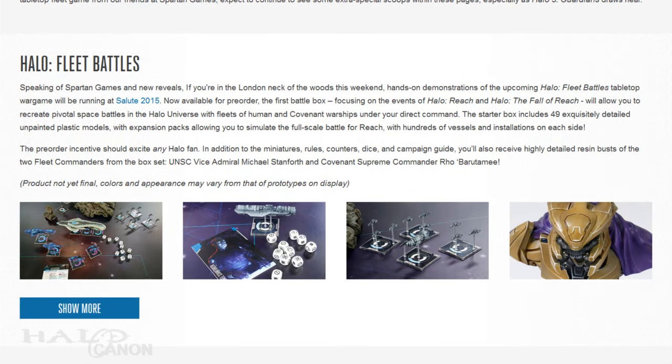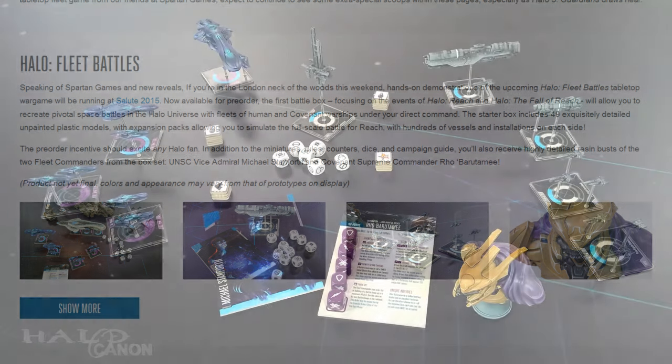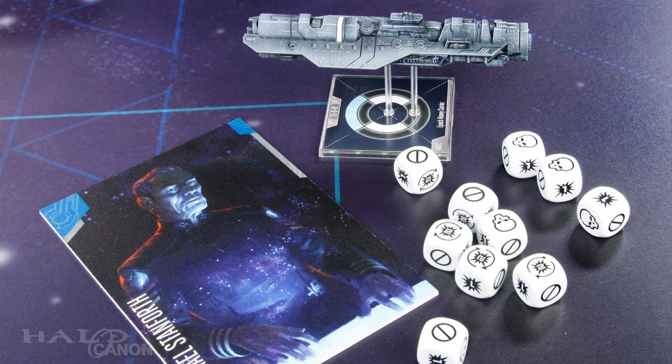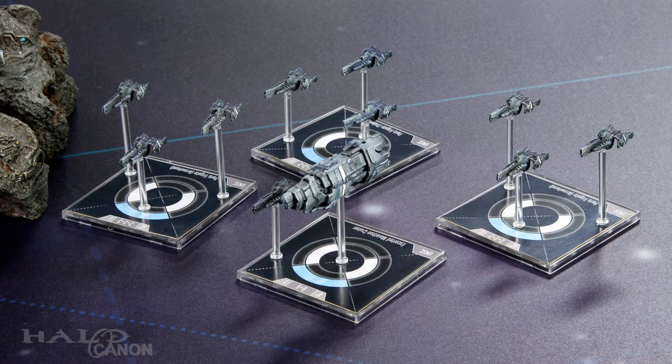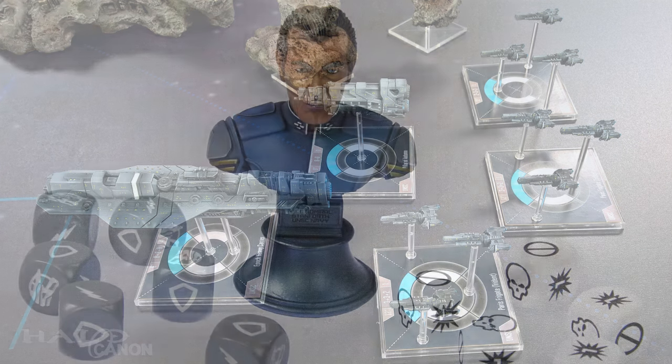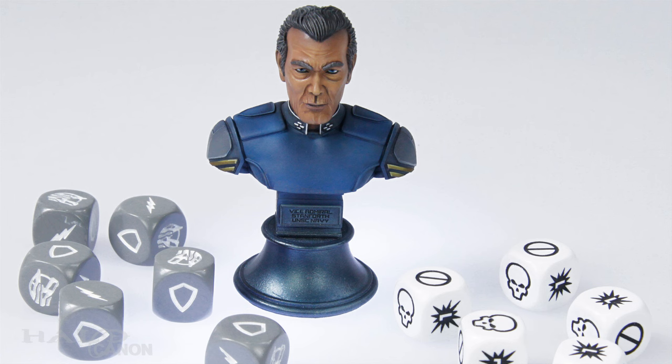The next section gives us a look at the new Halo tabletop game from Spartan Games, titled Halo Fleet Battles. If you're in South London today, you can check out the new game at Salute 2015. However, if you're not in South London — nowhere near it — these images will have to do. The first set, which is set around the Battle of Reach, comes with 49 unpainted vessels. There will also be expansion packs to simulate the full-scale Battle of Reach. If you pre-order today, you'll also get one of the two busts of the Commanders for the UNSC and Covenant fleets.